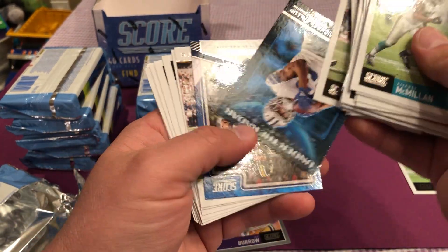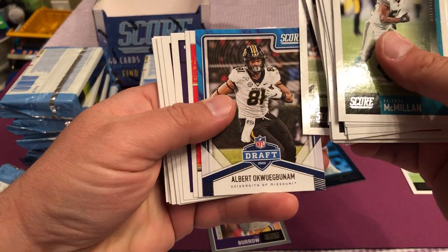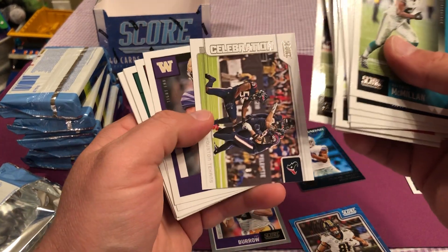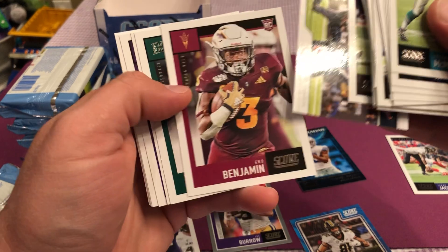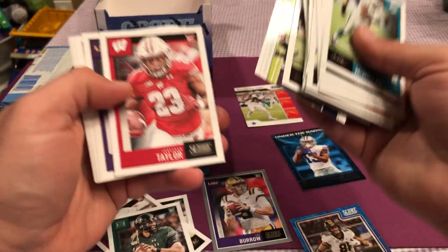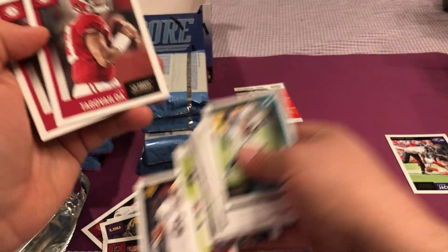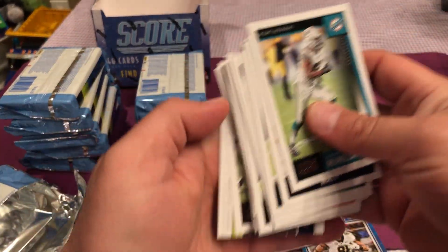Under the radar. Michael Gallup. Amari Cooper. All-hands team. Got another rookie, another rookie. Too bad it doesn't have them with the jerseys. Jonathan Taylor, nice. Fulton. A lot of rookies. Got a Tua too, all in the first pack. Wow, that was pretty impressive.